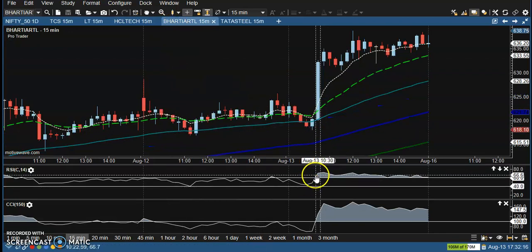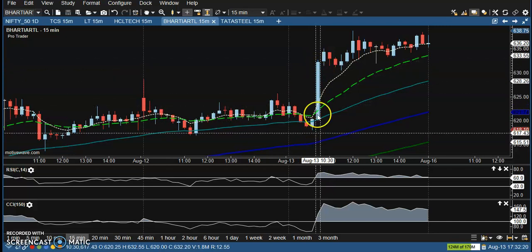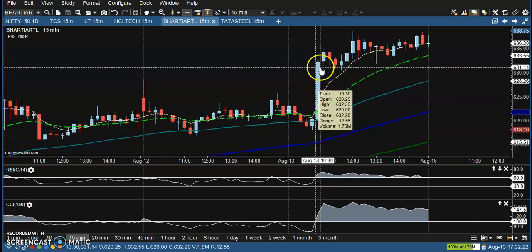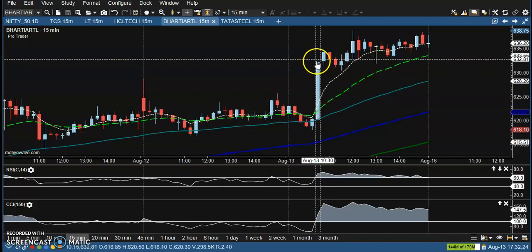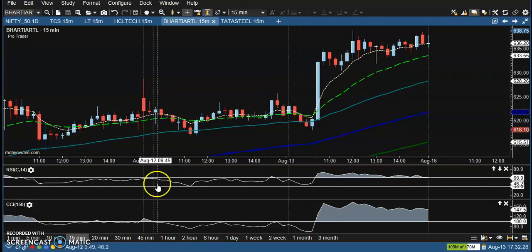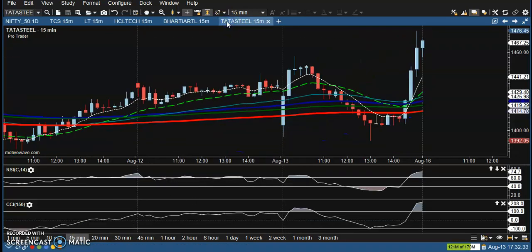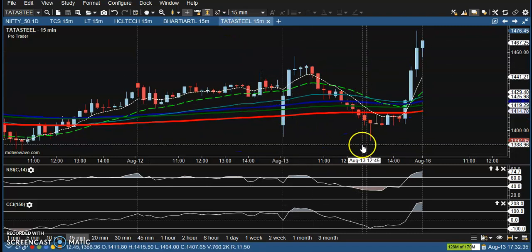Bharti Airtel has a perfect buy opportunity, but it's a too big candle, so basically we are avoiding this type of candle. If you are looking at a smaller time frame you can go for a buy here, but I prefer the 15-minute chart.